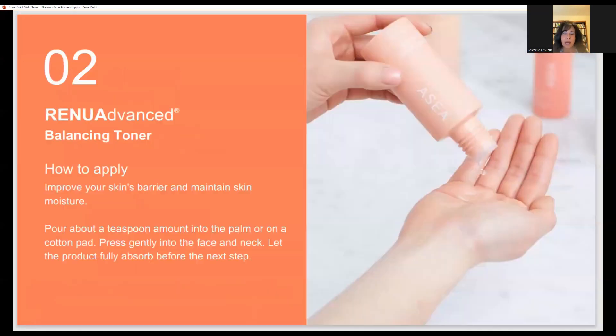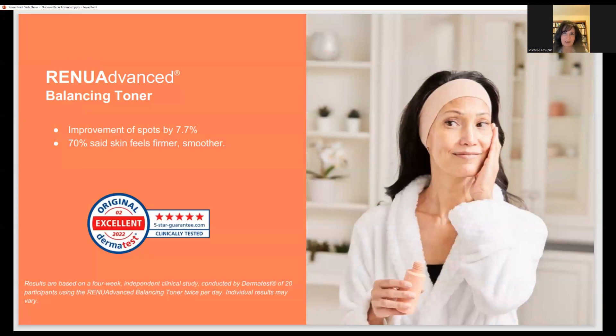When applying the toner, you can put it in your hand and pat it on, or use a cotton pad to make sure you catch anything you might have missed and cover your entire face. Toner is very important for the restoration and balancing of your skin biome. The Dermatest study showed an improvement in spots by 7.7%, and 70% said skin feels firmer and smoother.